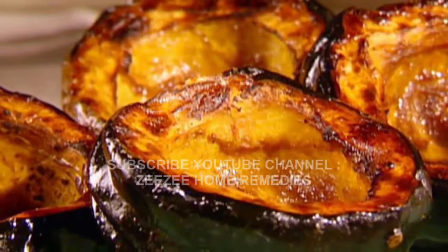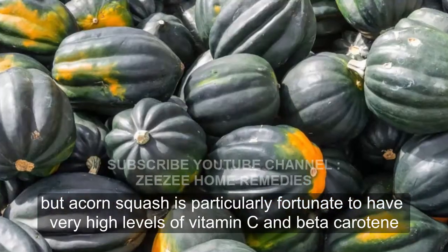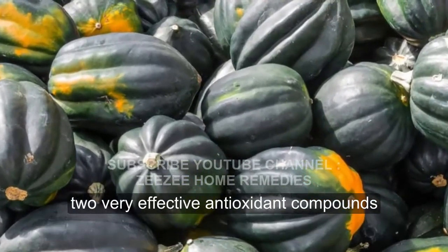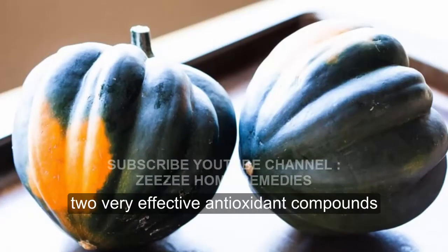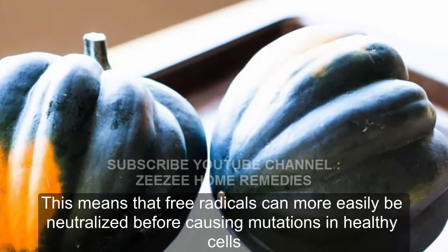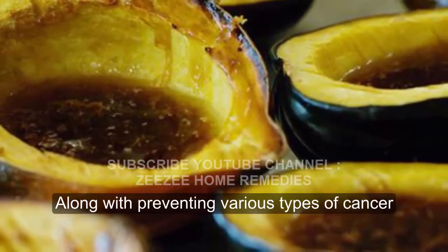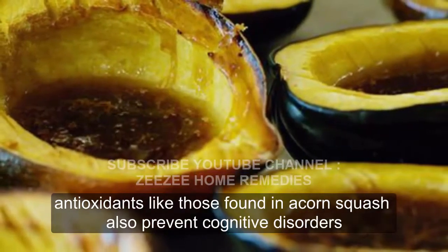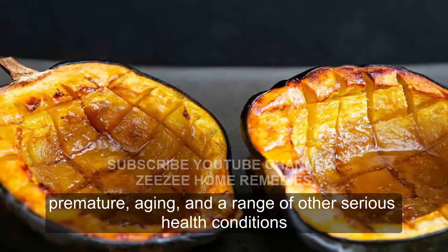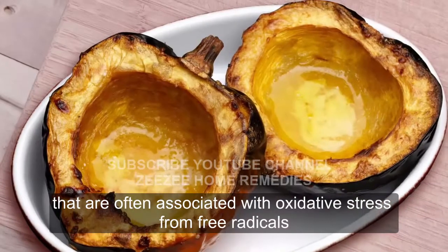Prevents Cancer. Antioxidants are found in many foods, but acorn squash is particularly fortunate to have very high levels of vitamin C and beta-carotene, two very effective antioxidant compounds. This means that free radicals can more easily be neutralized before causing mutations in healthy cells. Along with preventing various types of cancer, antioxidants like those found in acorn squash also prevent cognitive disorders, premature aging, and a range of other serious health conditions that are often associated with oxidative stress from free radicals.